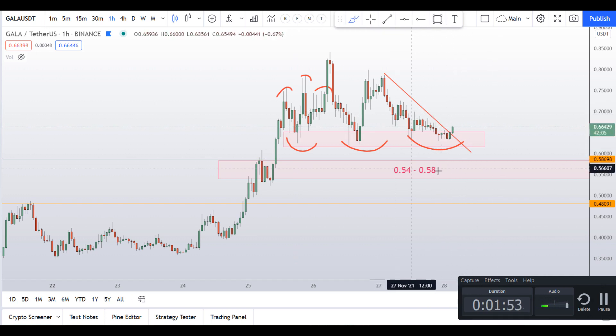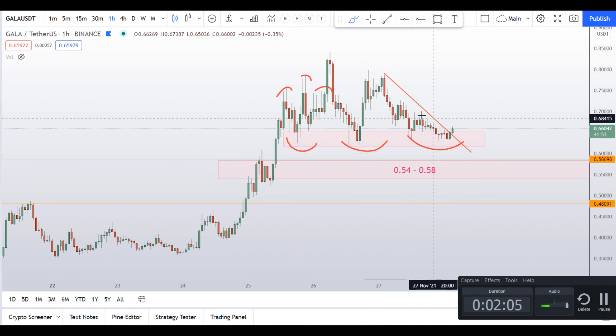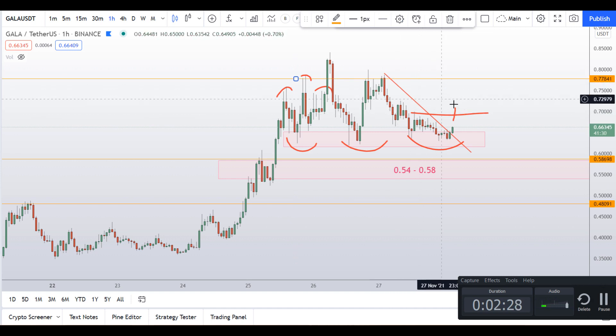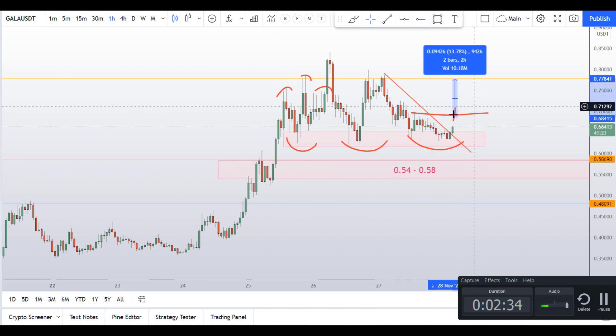If we plot a trend line here, I can see it is going to break out very soon. If you want to take a long entry, you can enter here. If you're a little bit conservative, you can target this box of around 54 to 58 cents. I would rather prefer entering at the break of this swing high — the most immediate target would be the high of around 78 cents.